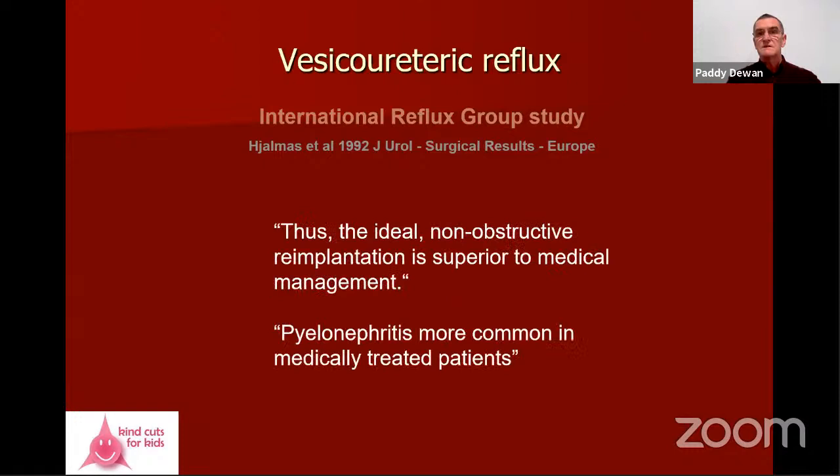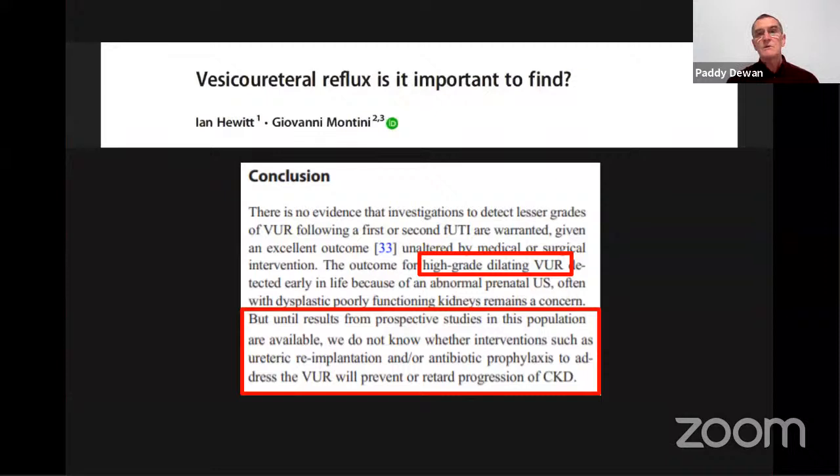The International Reflux Study Group European arm showed only 93% success for ureteric reimplant — not consistent with most reports — and disappointingly, three of the lead politano ureteric implants were through the intestinal wall, 20% had new scars in the operative group, and six had post-operative obstruction. Despite these surgical problems, the conclusion was that the ideal non-obstructive reimplant is superior to medical management, and pyelonephritis is more common in medically-treated patients. So the answer to 'Is it important to find?' is: we still don't know what we should be doing.